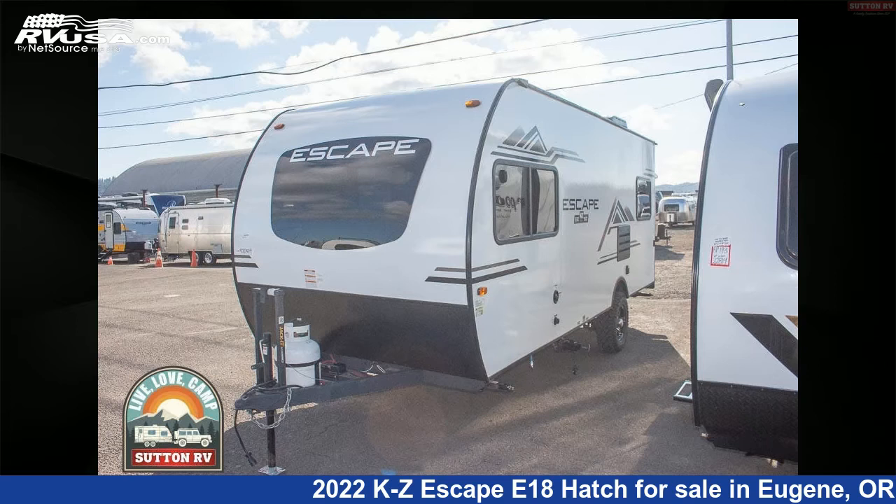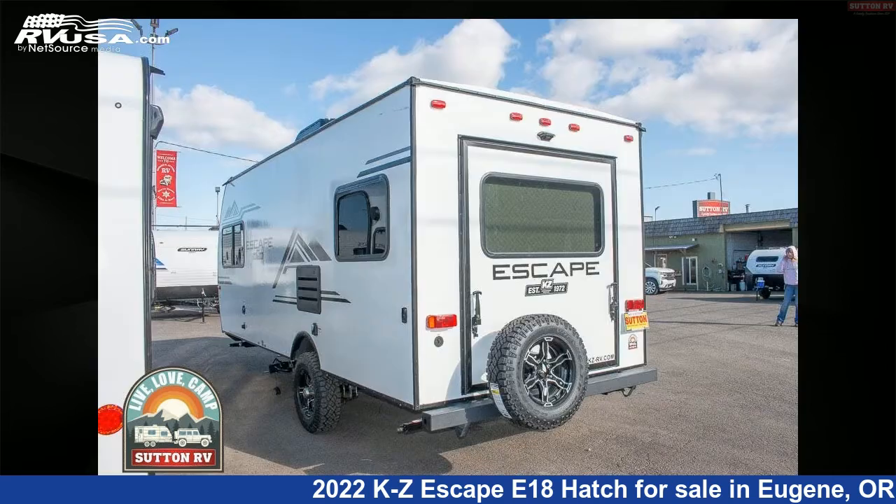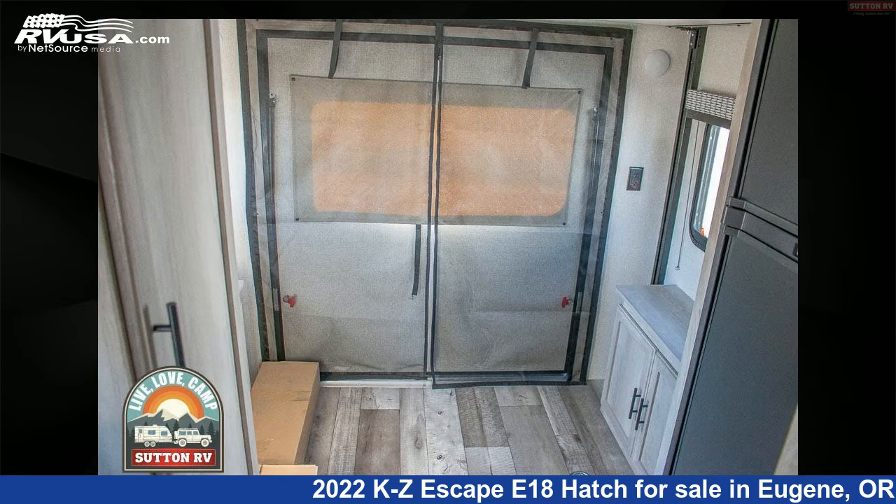This 2022 KZ Escape E18 hatch is a travel trailer RV. It is located in Eugene, Oregon 97402 and is offered for sale by Sutton RV. This new KZ is 22 feet 0 inches in length. For more information and pricing on this unit, and to see all units available for sale by Sutton RV, visit rvusa.com.